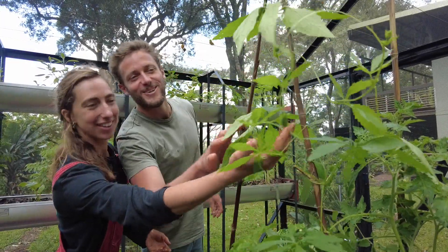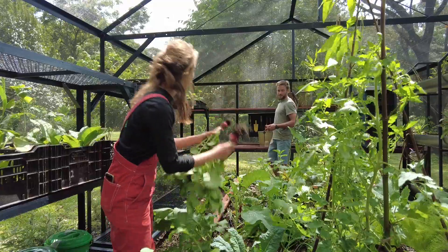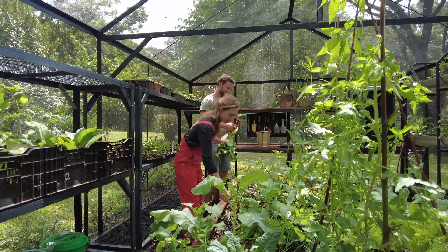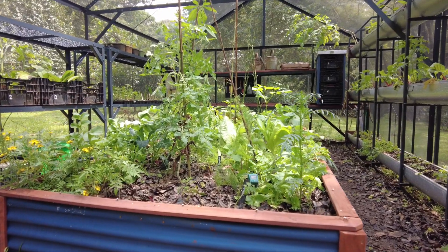Daisy Ritchie and Aldeboer are on a mission to make growing food easy, sustainable and fun. Their grow house helps people produce organic food right in the backyard.